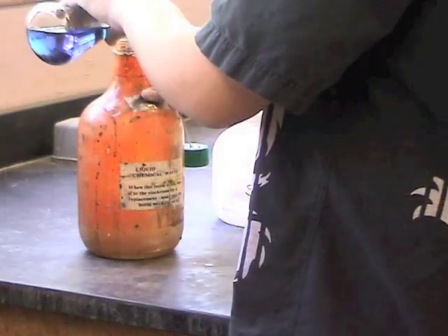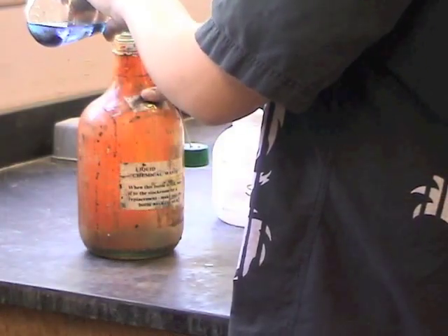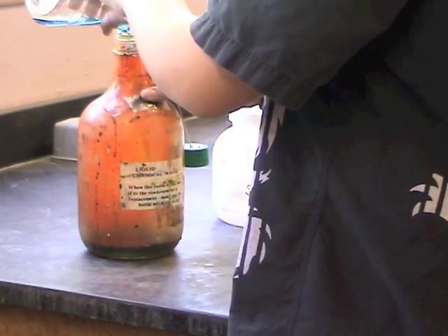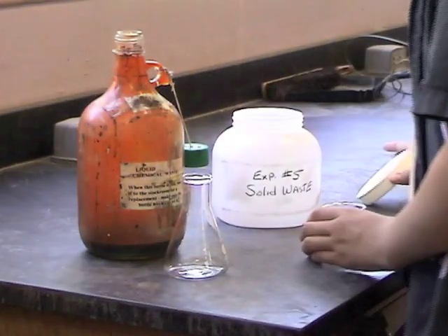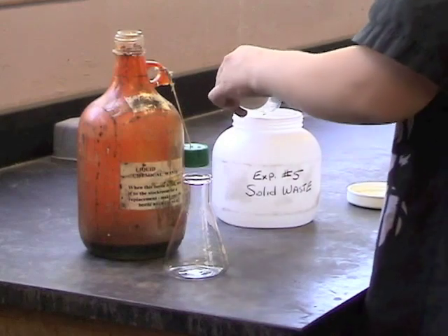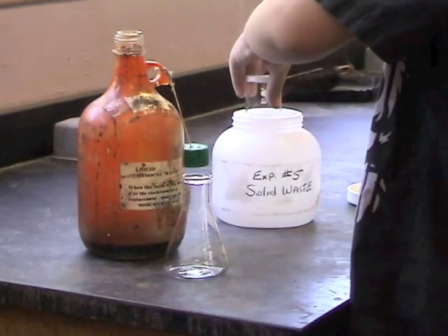Please don't throw waste chemicals in the trash can or down the drain. Waste liquids must be discarded in the designated receptacle, and solid chemicals must be placed into the solid waste container.